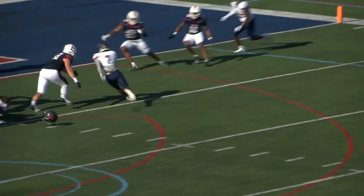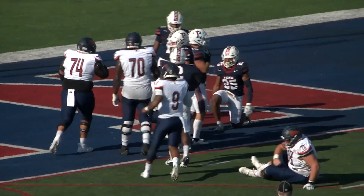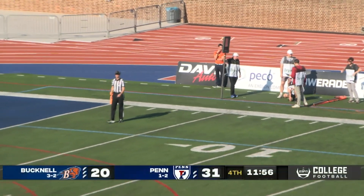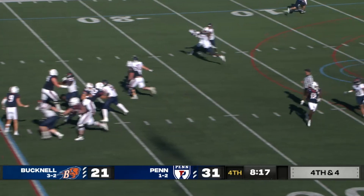Yeah, welcome to Franklin Field, Tariq Thomas. We talked about how early in the season, Doug, this guy was only going to get better and better and better, and he's going to give Bucknell an incredible weapon on offense — and that's exactly what's happening. He looks deep, has time, throws it short.